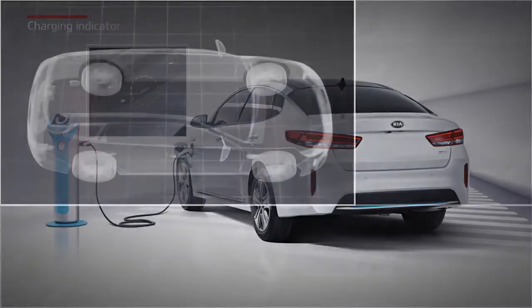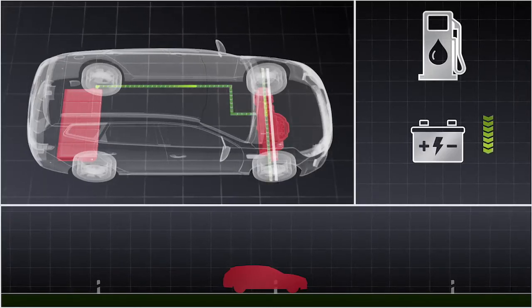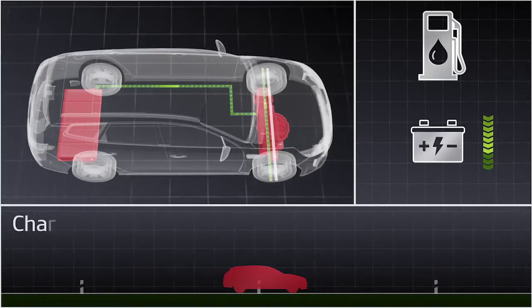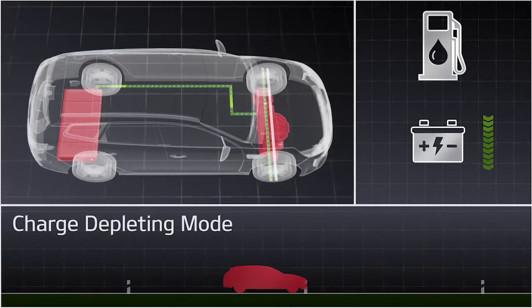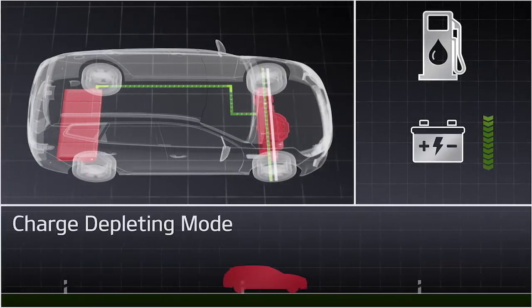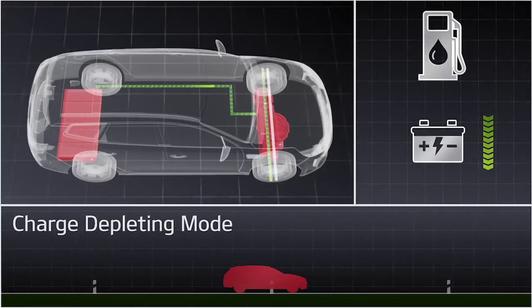So what happens when driving a Kia plug-in hybrid? Kia plug-in hybrid cars share the characteristics of both conventional hybrid cars and an all-electric vehicle. They can be operated in two driving modes. The first driving mode is called charge depleting mode. In this mode, the car is driven only by electric power until the high voltage battery reaches low levels of energy.